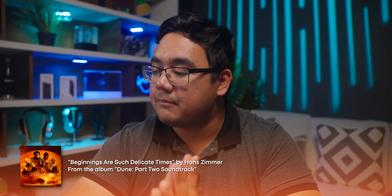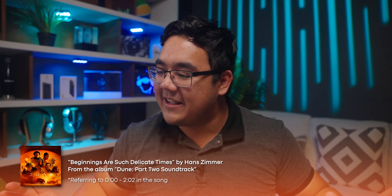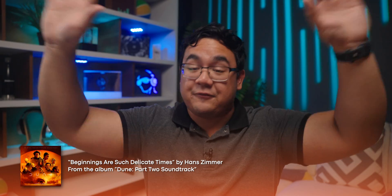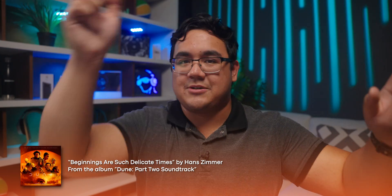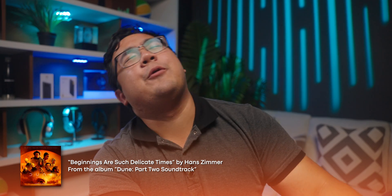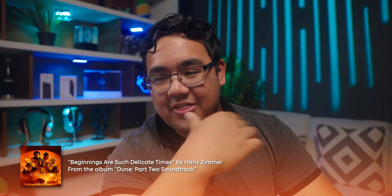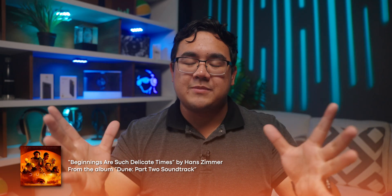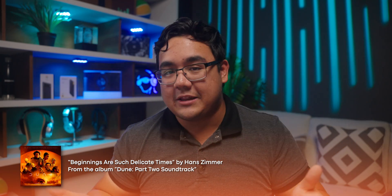And then one of my other favorite Dolby Atmos tracks — Beginnings Are Such Delicate Times from Hans Zimmer's Dune 2 soundtrack. I chose this because of the very bass-heavy drums that pan to the rears at the beginning, and the track also has a lot of nice sounds coming from the ceiling. The AirPods Max does a great job recreating the feeling of listening to sounds from the ceiling speakers — you hear those rain sticks and the higher-end synth that pans around. But then the Sonos Ace — I could hear more of the room effects and the illusion of 3D space was more apparent. The Sonos Ace does a really good job recreating the sensation of listening to those loud drums at the beginning on the rear speakers, more so than the AirPods Max.